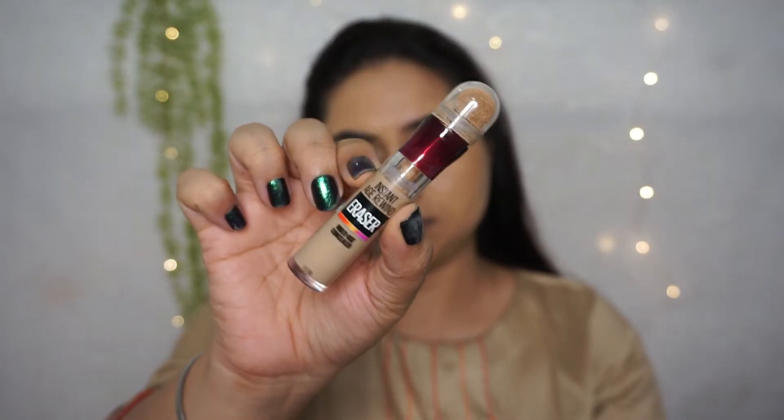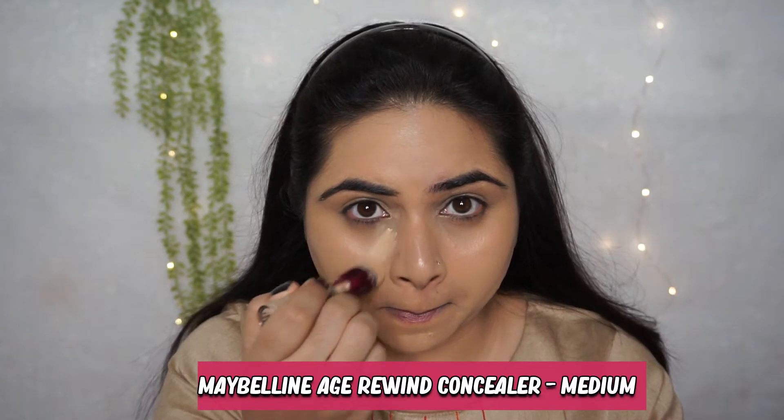Don't forget your neck area — it is also important to apply foundation over there. I am pretty happy with the coverage it is giving me. Now it's time for concealer. I am using Age Rewind Concealer from Maybelline — it is a magic concealer. It hides scars, hyperpigmentation, or any kind of acne mark so well, I have no words. Just use a sponge or brush and you are done. All product details, shades, and links will be in the description.